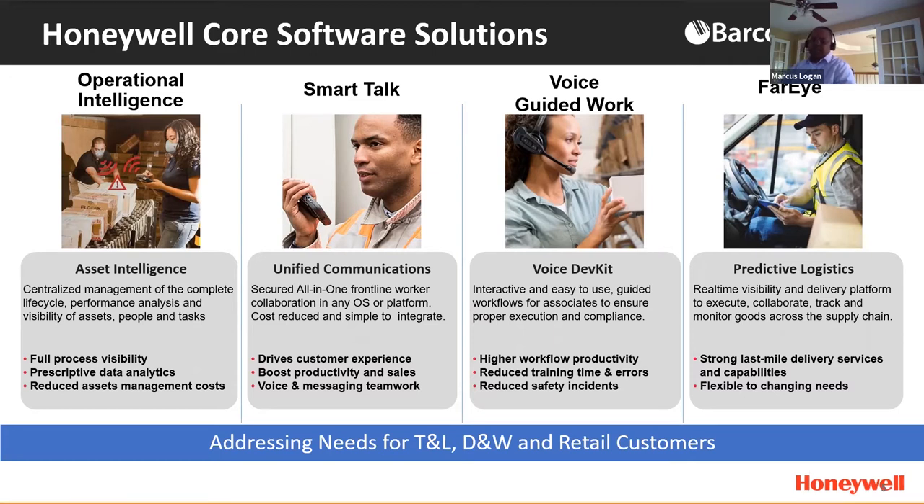The third solution is voice guided work — an interactive and easy way to execute on workflows, leveraging voice to communicate and interact, pull information from the system or put information into the system, ultimately improving workflow productivity and reducing training time and errors. And last but not least is Farai — a predictive logistics platform that provides a single pane of glass across the entire supply chain, enabling you to execute, collaborate, and track goods across the entire supply chain.